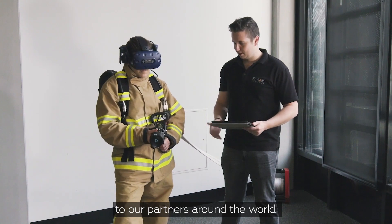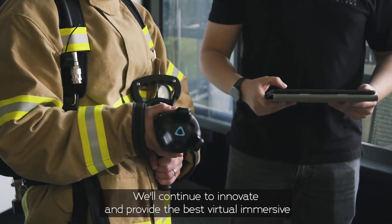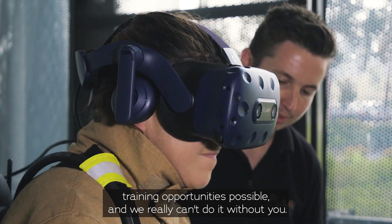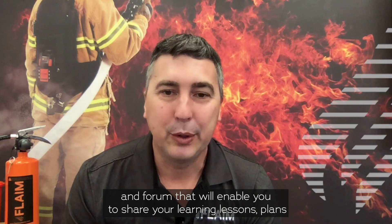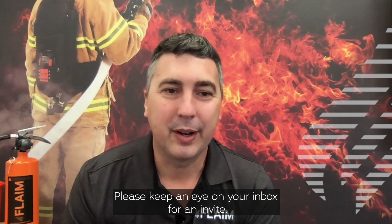To our partners around the world, thank you — your feedback and support has been amazing. We'll continue to innovate and provide the best virtual immersive training opportunities possible, and we really can't do it without you. To that end, we'll soon be launching a Flame feedback portal and forum that will enable you to share your learning, lessons, plans, and suggest and vote on upcoming features. Please keep an eye on your inbox for an invite.